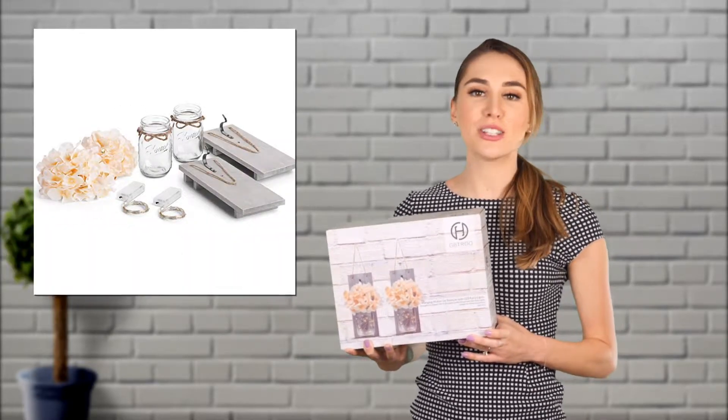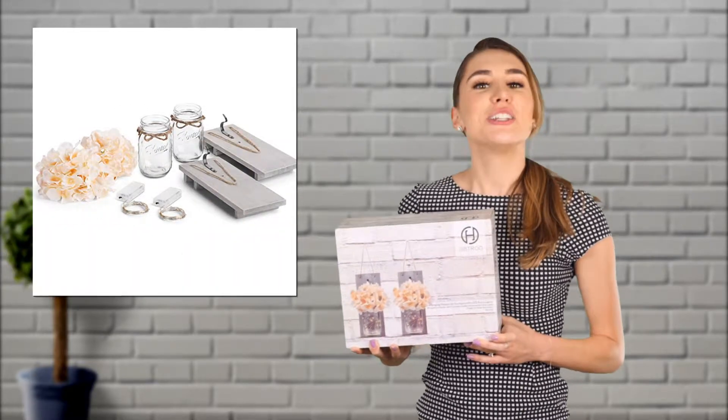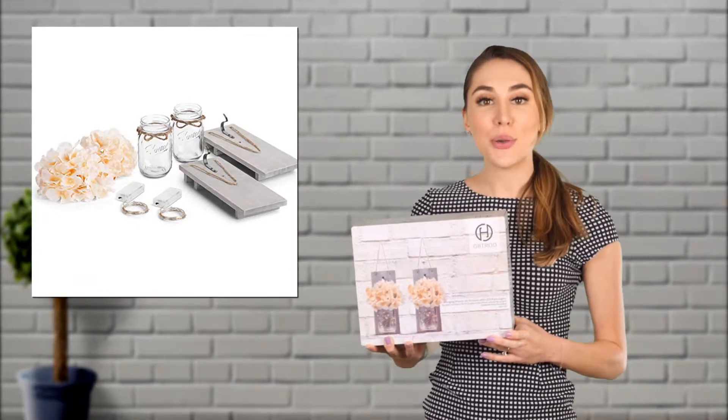Each decoration package includes two mason jars, two pieces of reclaimed wood, two strips of LED lights, and two hydrangea flowers.